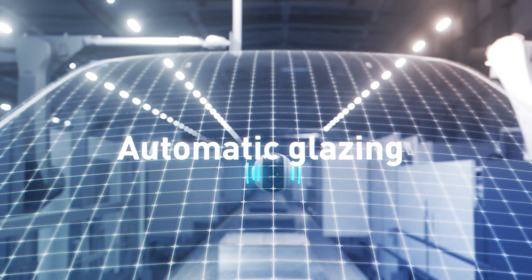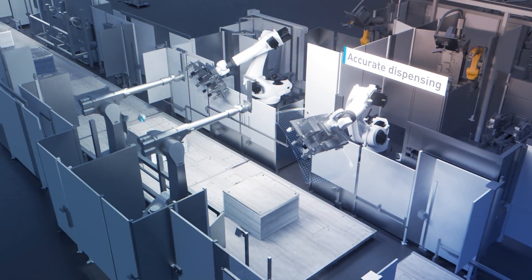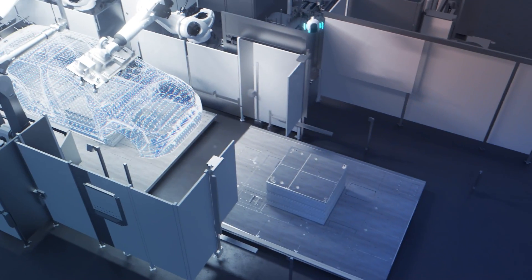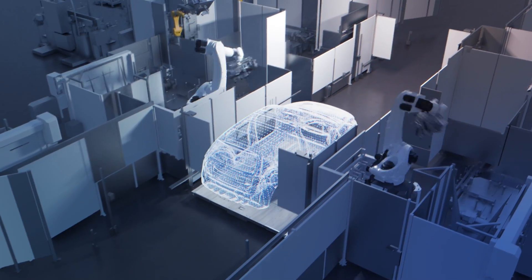Gluing and final assembly covers all steps from precise application of adhesives up to automatic window insertion. The fully automated gluing of windows, known as glazing inline tracking, allows windows to be installed automatically in vehicles on a moving production line. The robot moves synchronously with the car body. Wow, that's what I call efficient.